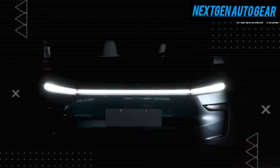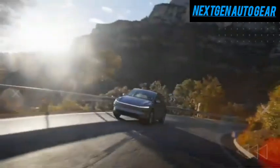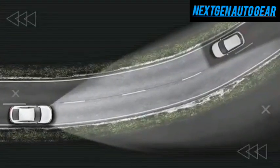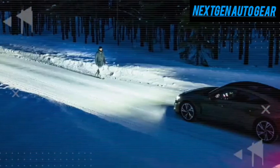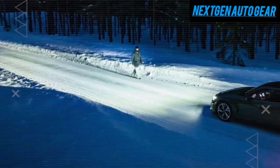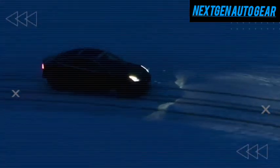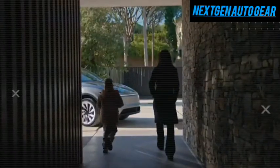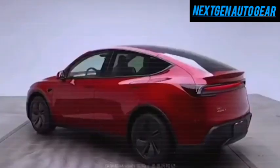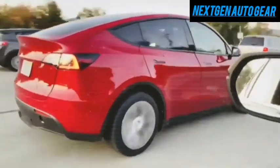Lighting is another standout feature of the Model C. Tesla has integrated LED matrix headlights and taillights, each packed with 1,500 micro-LEDs. These lights are 60% brighter than those on the Model Y, projecting a powerful 2,100-lumen beam that enhances visibility by 20% in adverse conditions. The headlights create a stunning 20-inch-wide crescent of light, tapering into sharp, needle-like points that define the Model C's aggressive front fascia. At the rear, the taillights form an 18-inch L-shaped structure.